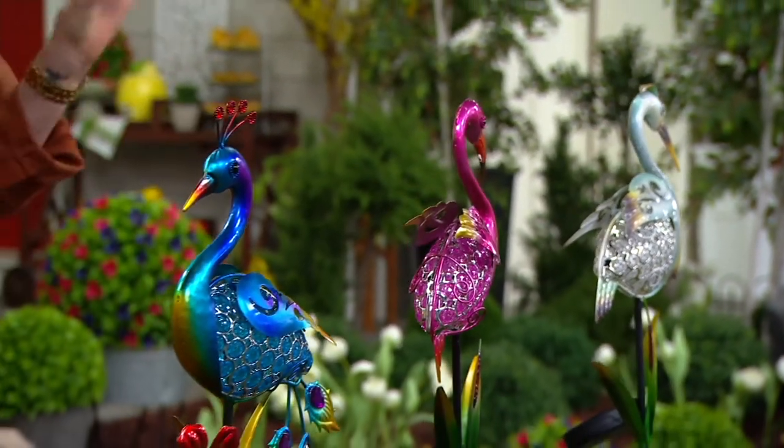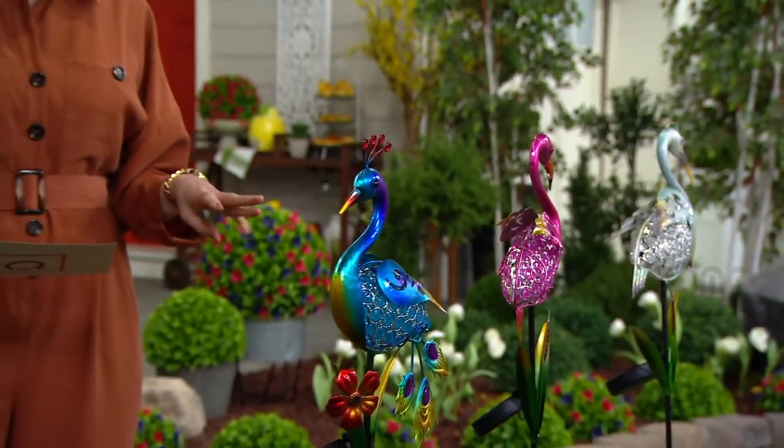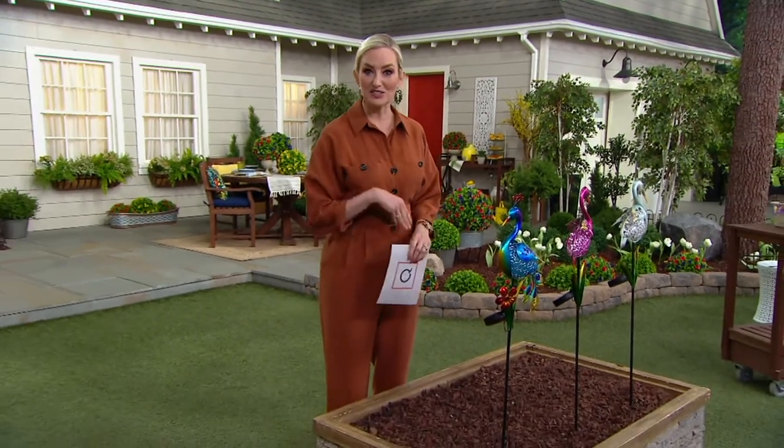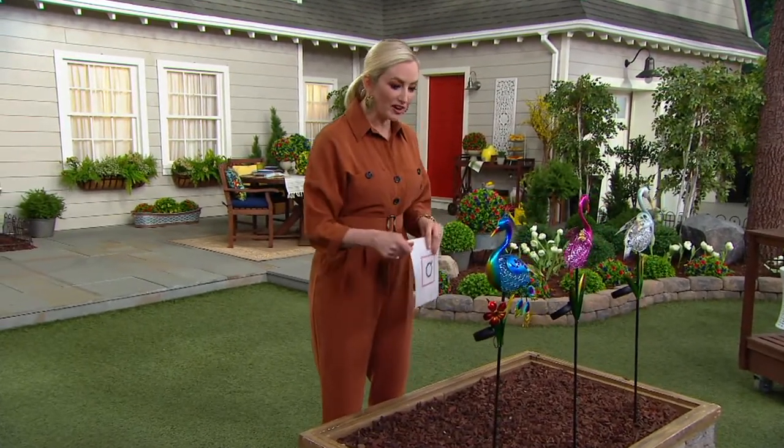$7.91 on three easy monthly payments. You can opt for five easy monthly payments if you'd like to shop with your QVC card. And the sun does the work — you don't have to worry about batteries or anything else.